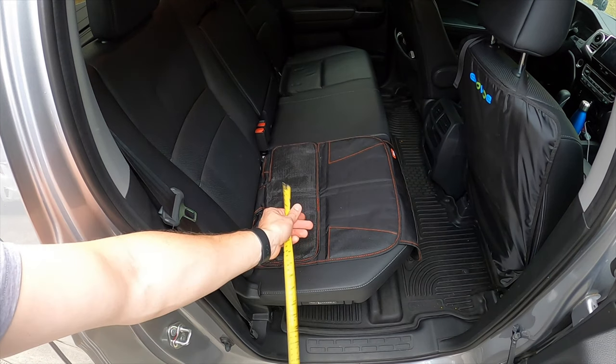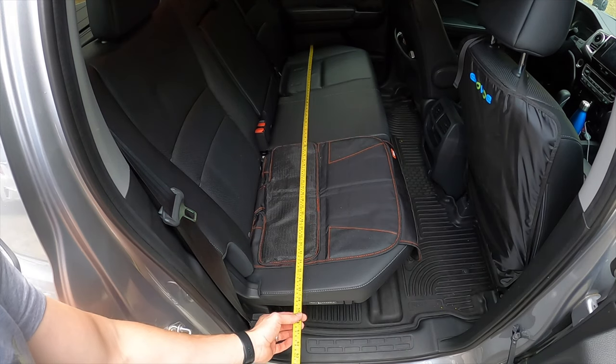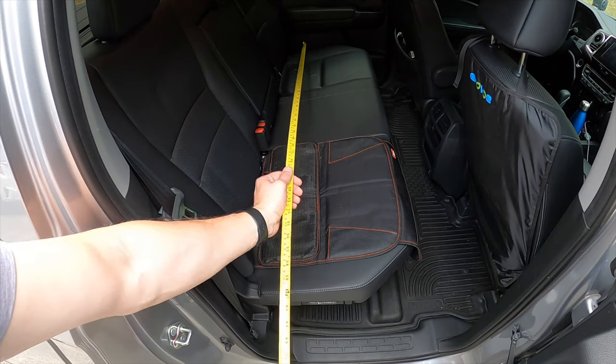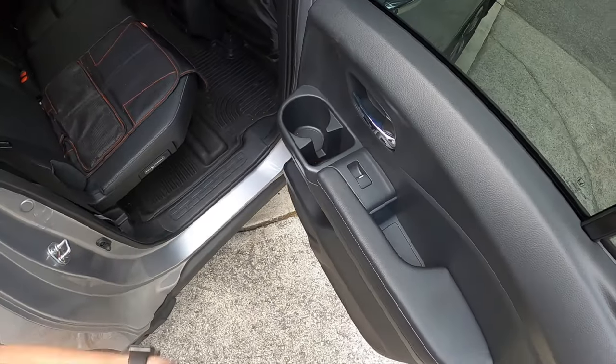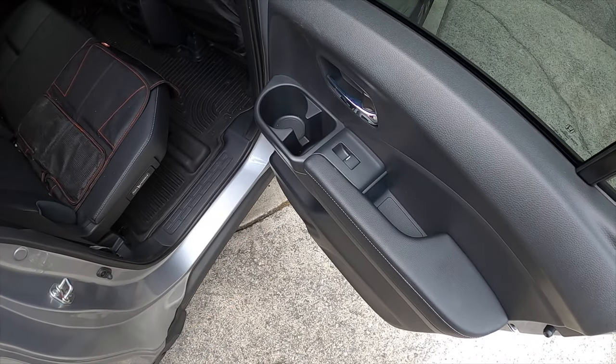Inside the Honda Ridgeline, I'm measuring roughly 58 to 59 inches wide. However, the cup holders in the door do stick out a little bit, so we're going to find out if that actually affects how many car seats you can fit inside this truck.